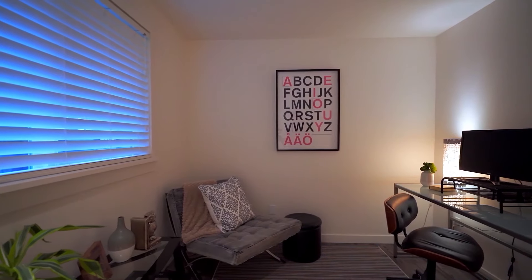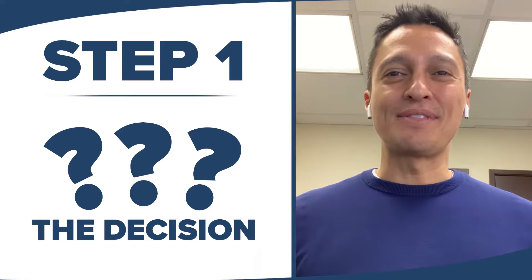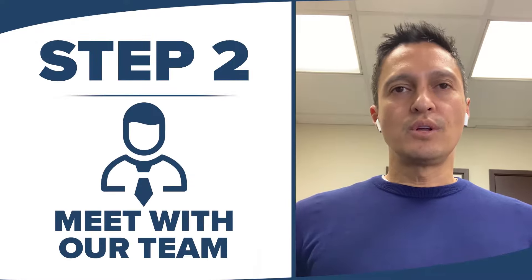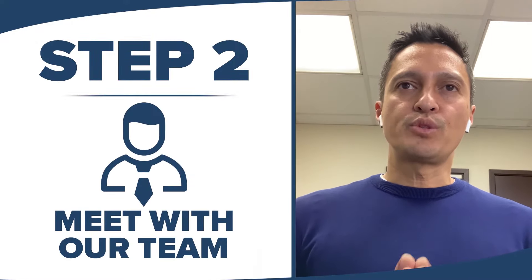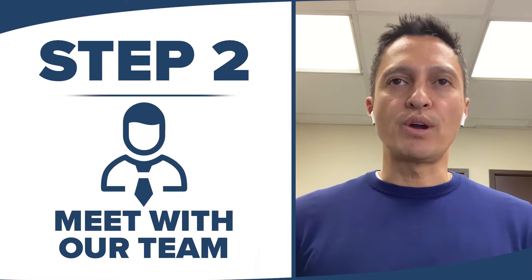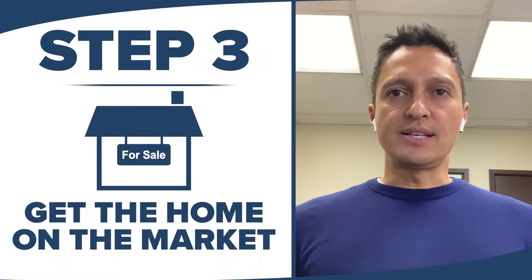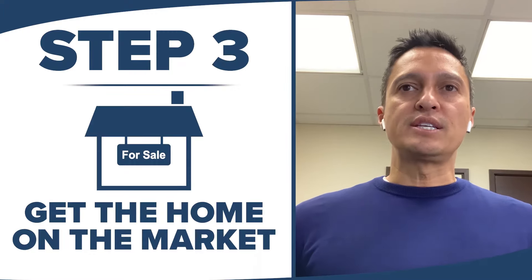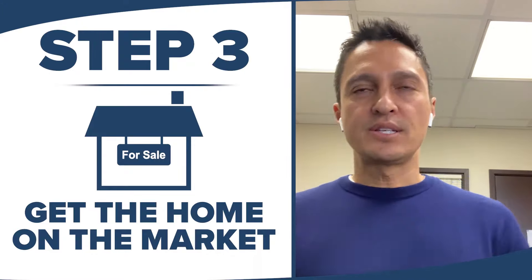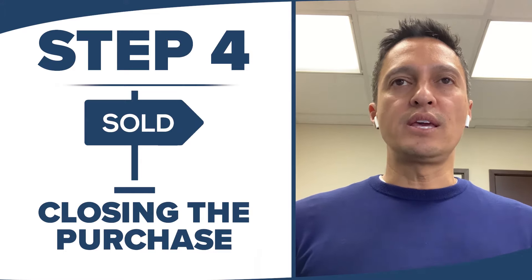Let's recap our step-by-step process that resulted in their successful selling experience. Step one: the homeowner decides it might be a good time to sell. Step two: meet with our team, let us understand the reasons for selling, and create a plan that makes getting the home ready smooth and easy while accommodating their busy lifestyles. Step three: get the home on the market, market it tremendously to all prospective buyers, and get a great offer the clients accept. Step four: make sure the purchase closes smoothly, quickly, and on time.